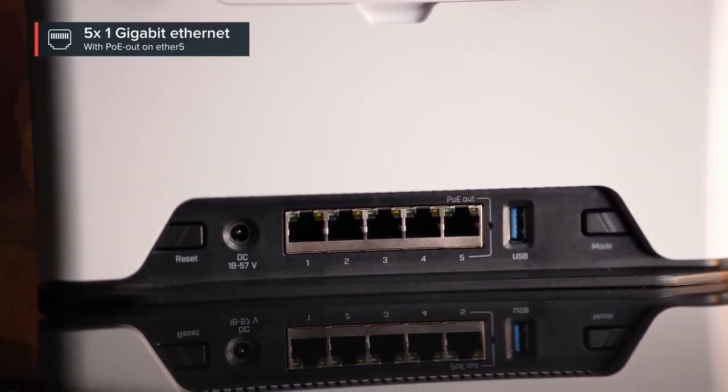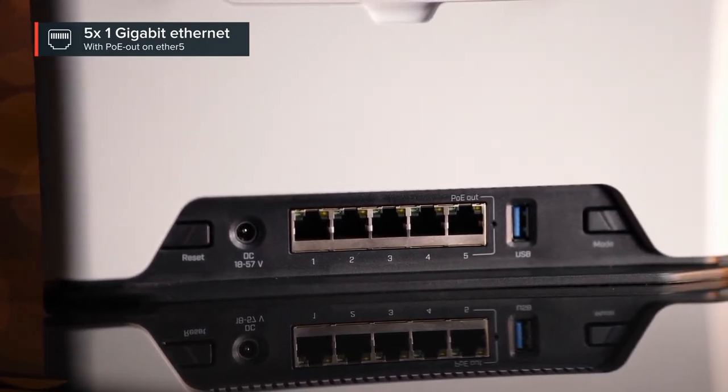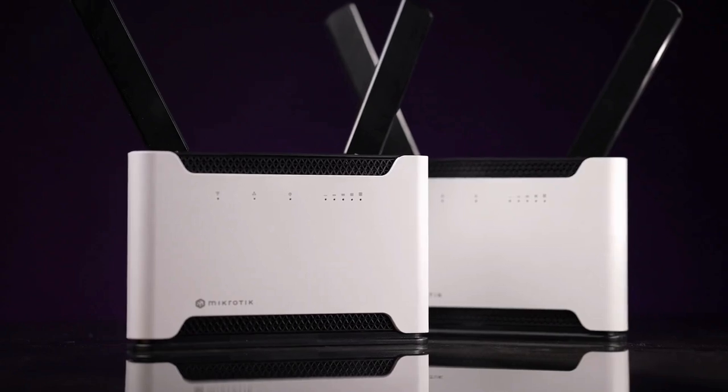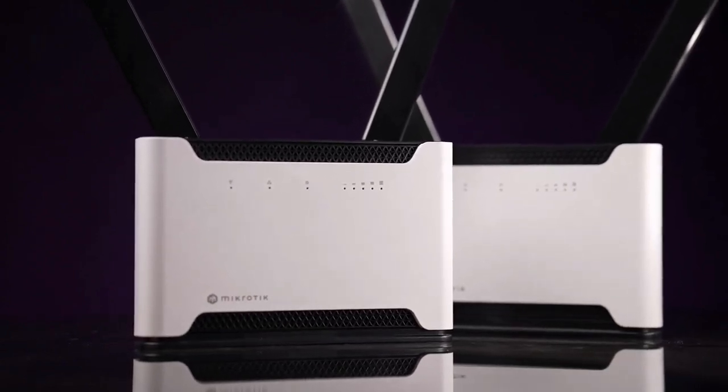For your wired side there are five one-gigabit ports, and one of them can do PoE out. We do realize this is not for everyone — if Wi-Fi is not your top priority, we have plenty of other options that will be just right for you.